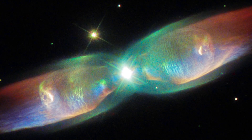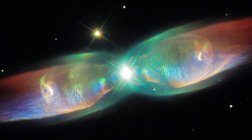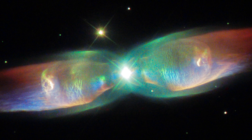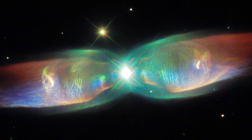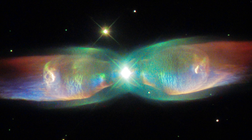These shells are then heated up, ionised and illuminated by the fierce ultraviolet radiation from the star's hot core, which remains at the nebula's heart, resulting in spectacular light shows like the one seen here.